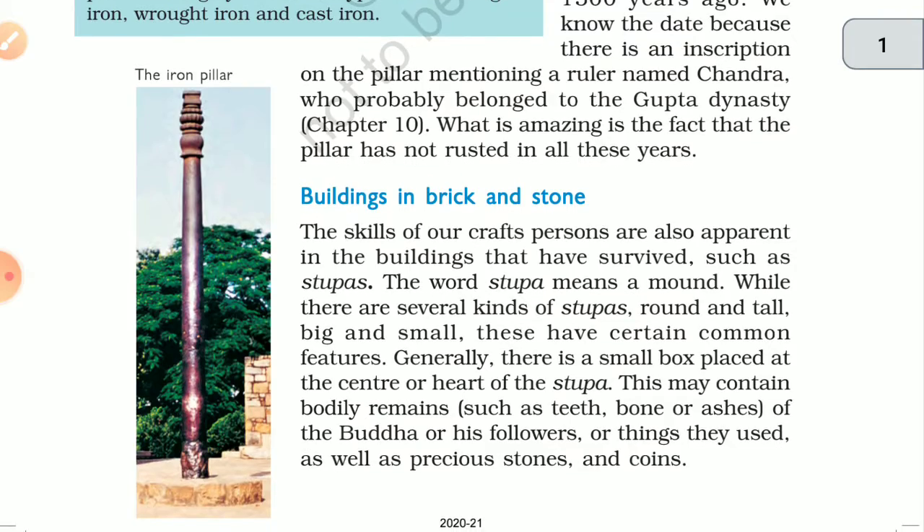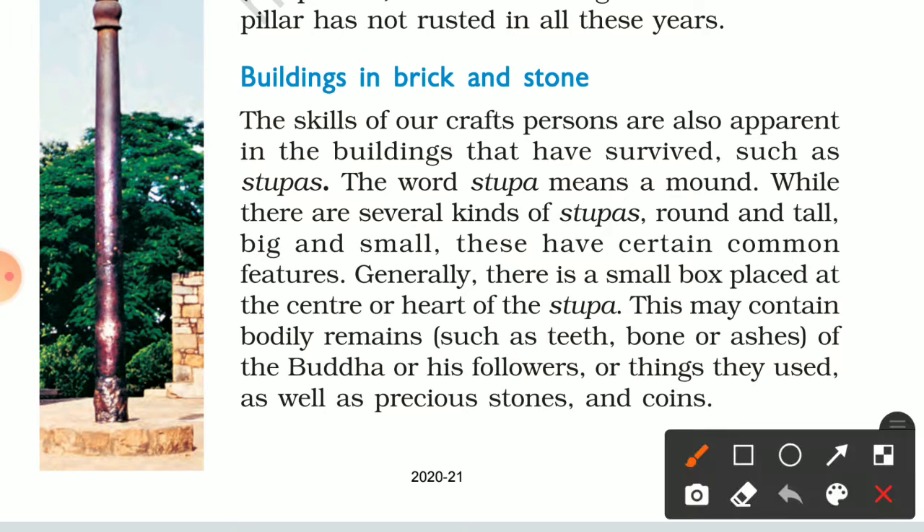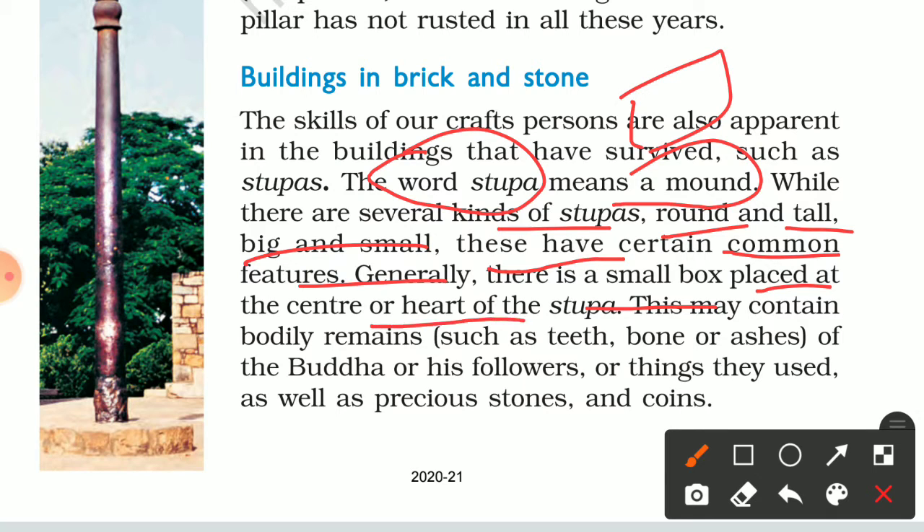Now, buildings in brick and stone. The skill of our craftspersons is also apparent in the buildings that have survived, such as the stupa. The word 'stupa' means a mound. There are several kinds of stupas — round and tall, big and small — but they have certain common features. Generally, there is a small box placed at the center or heart of the stupa.